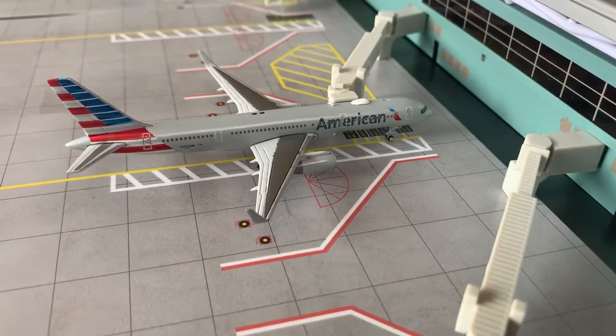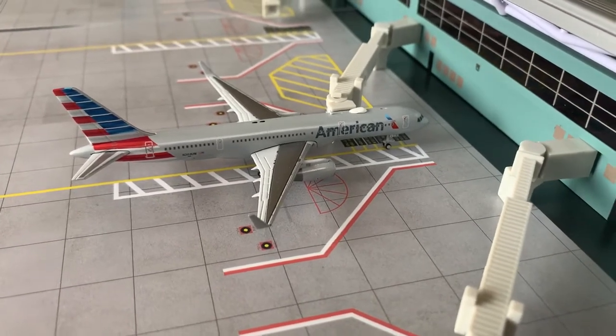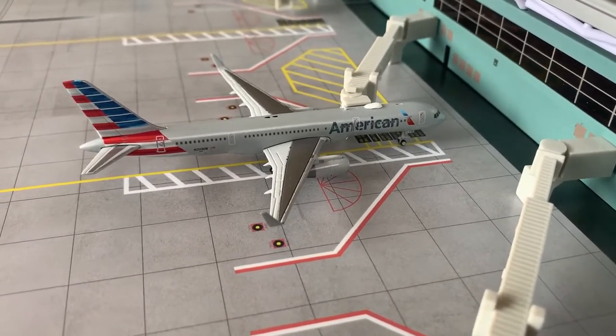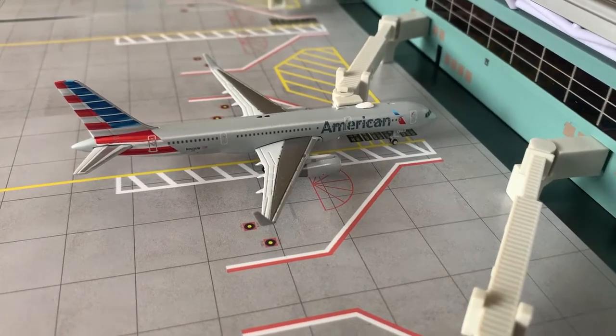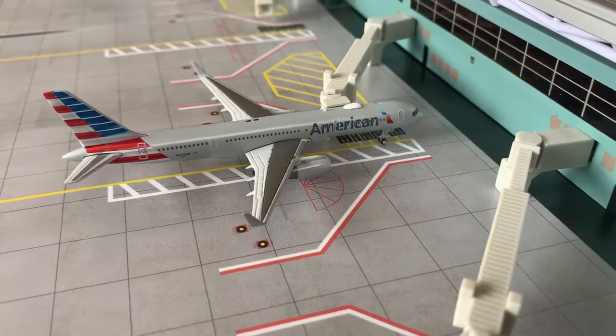Then here we have an American Airlines Boeing 737-200. He just arrived from Charlotte (CLT) at 1:27 PM and will be departing out to JFK at 4:15 PM.